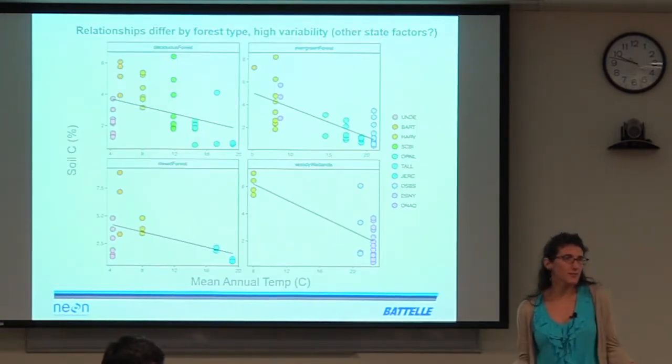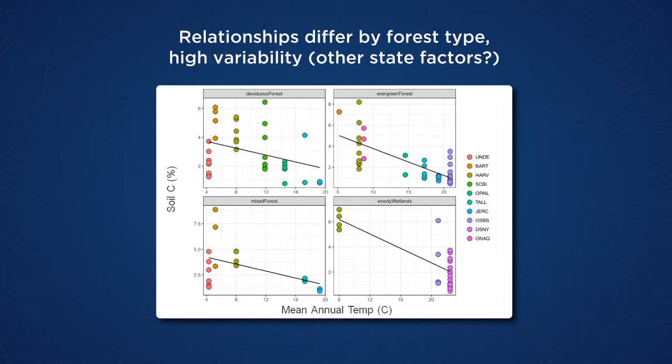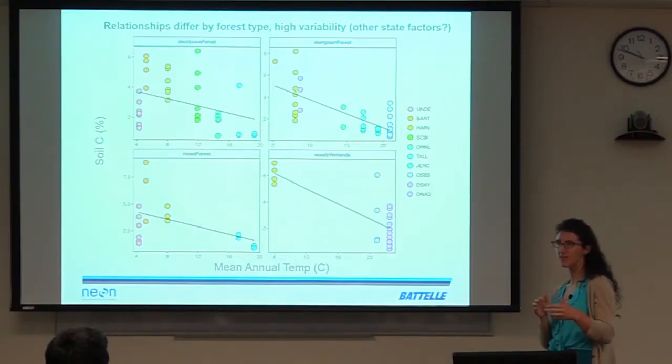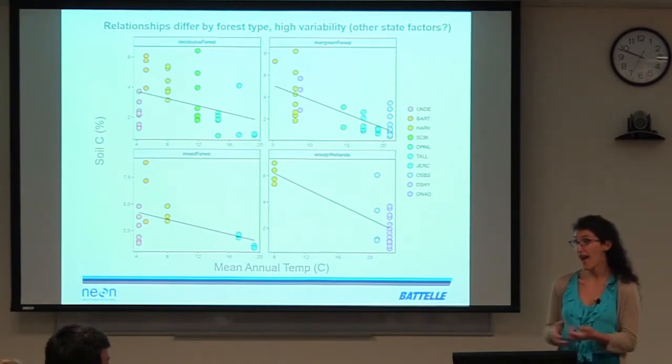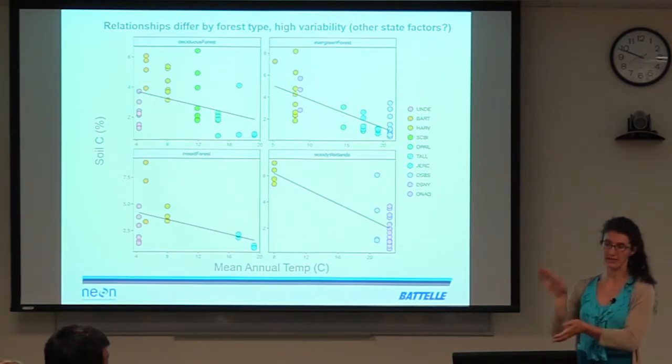Looking at mean annual air temperature at a site versus soil carbon, one would expect soil carbon to go down as temperature goes up and decomposition rates increase — that is a globally expected relationship. The colors are the sites and the facets are different kinds of forests in the NEON plots. The point here is that we have variation in the degree of change, and the slope varies with forest type: woody wetlands show a really steep decline with temperature, while deciduous forest is much more variable. Some of this noise is probably explainable by other state factors like elevation and slope angle.